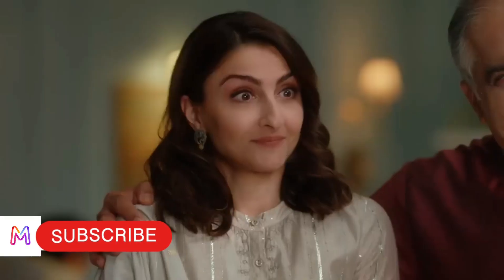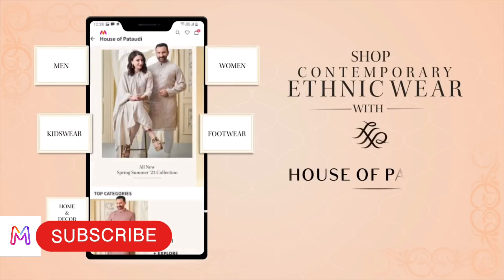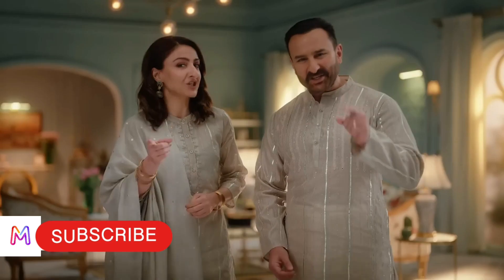I'll buy a matching kurta too. Shop for contemporary Indian wear from House of Pataudi on the Myntra app. Get shopping!